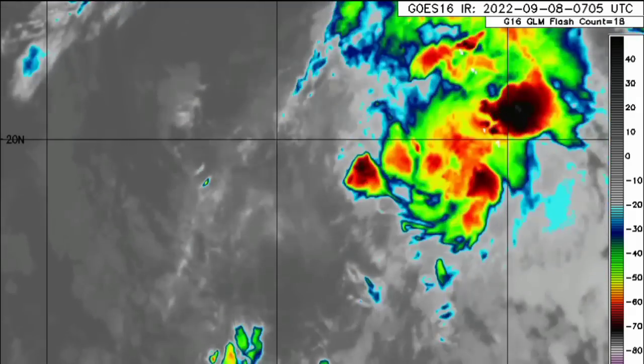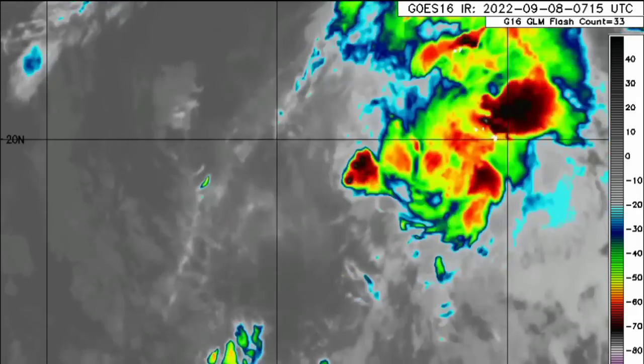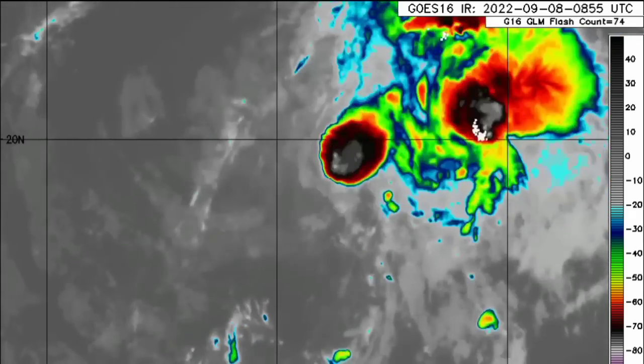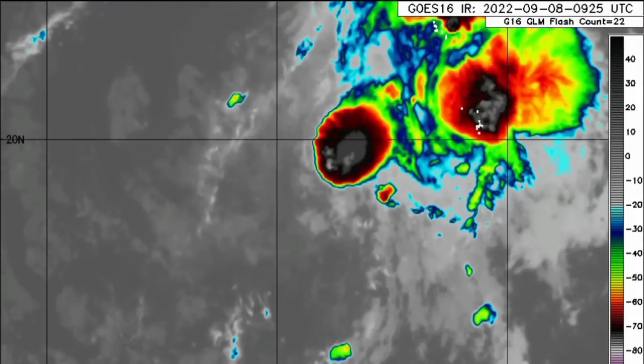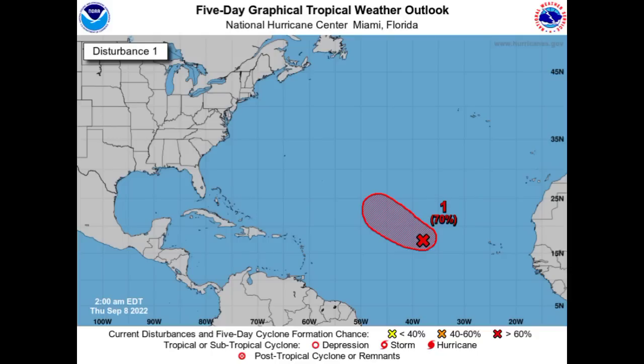Moving on to the disturbances — starting with Invest 95L, looking at it on satellite we have all the shower and thunderstorm activity taking place with it, but it is not really getting itself together. Some of that shower and thunderstorm activity is lacking in some areas. There is a 70% chance we could see this become a tropical cyclone over the next 48 hours and five days, but it will be encountering more unfavorable conditions later this week, giving it limited time to organize. Regardless, it is not going to be a threat to land.